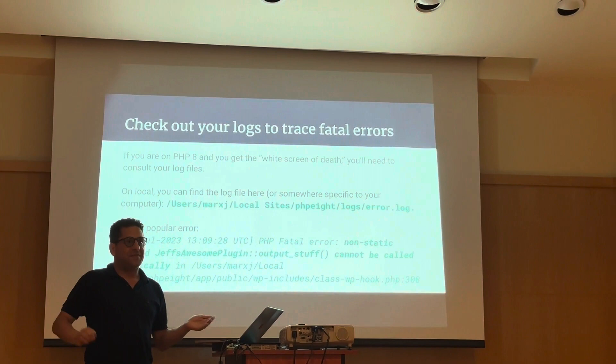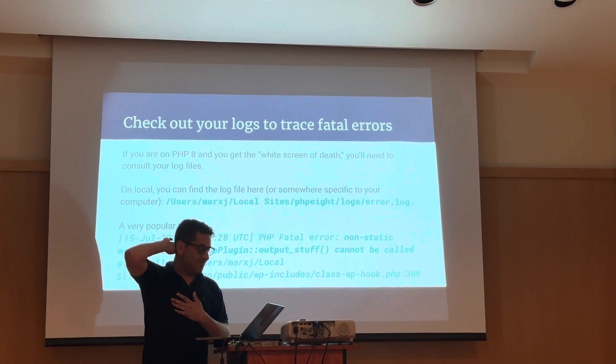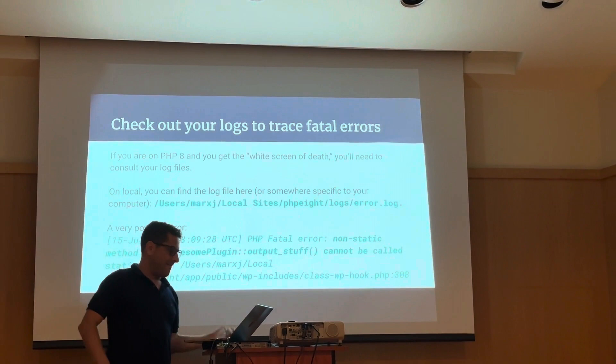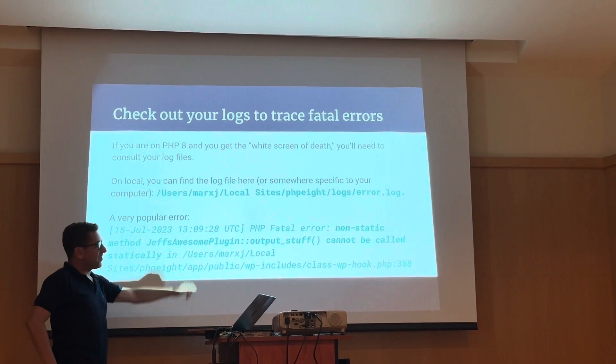A very common issue is a non-static method being called statically. I promise you when you do your upgrade, you're going to run into that error. The log message will give you a clue as to where the problem comes from — it gives you the method name and the function name. So if you have a plugin named Jeff's awesome plugin, you know in this case that's what's causing the error.